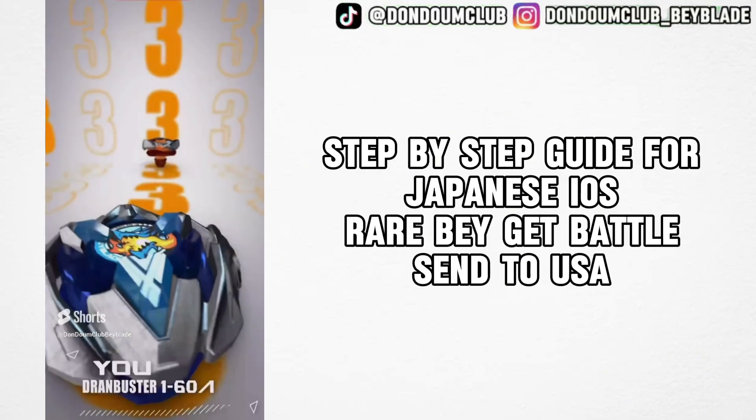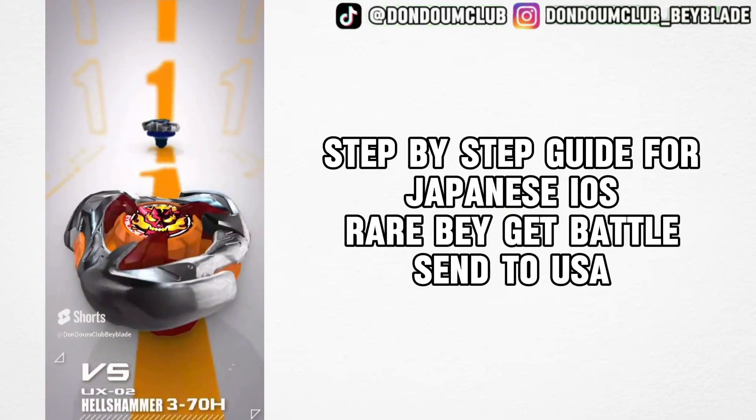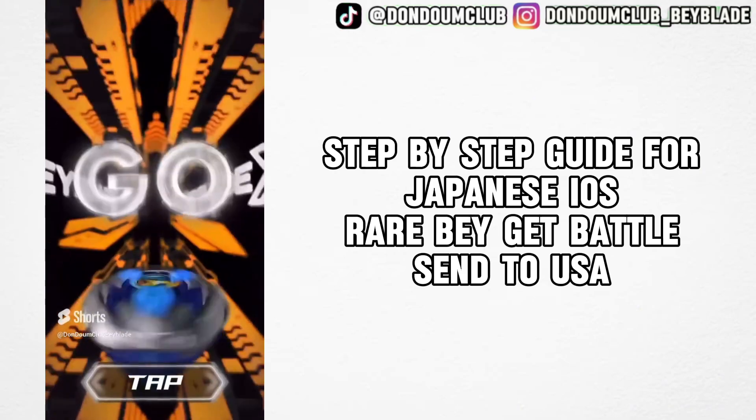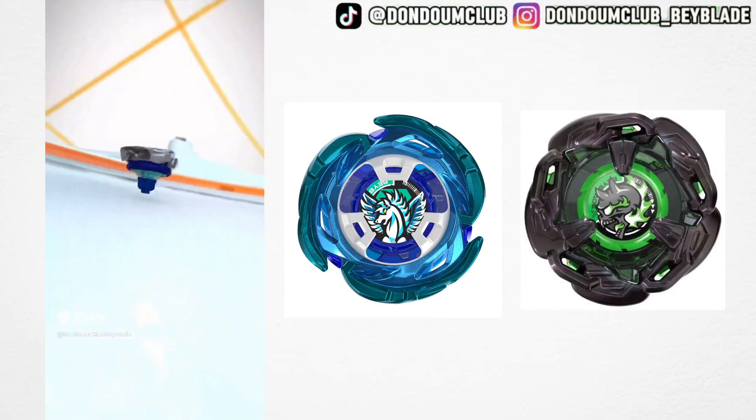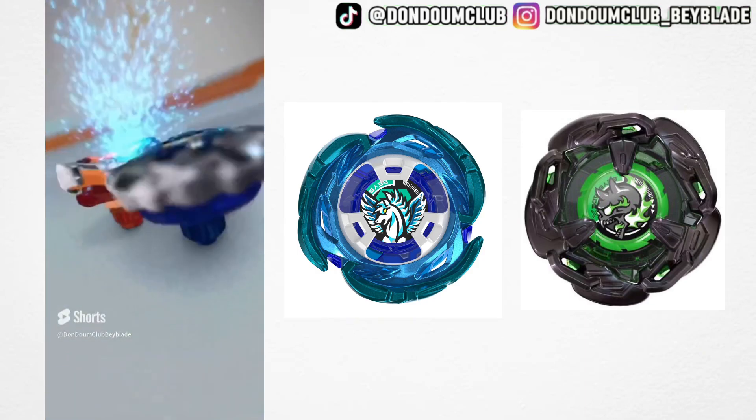Hey guys, welcome back to Don't Dump Club. Today we're gonna do a step-by-step tutorial on how to get Japanese prize bays such as Aero Pegasus and Black Hell's Chain, and redeem them and get them sent to the US.